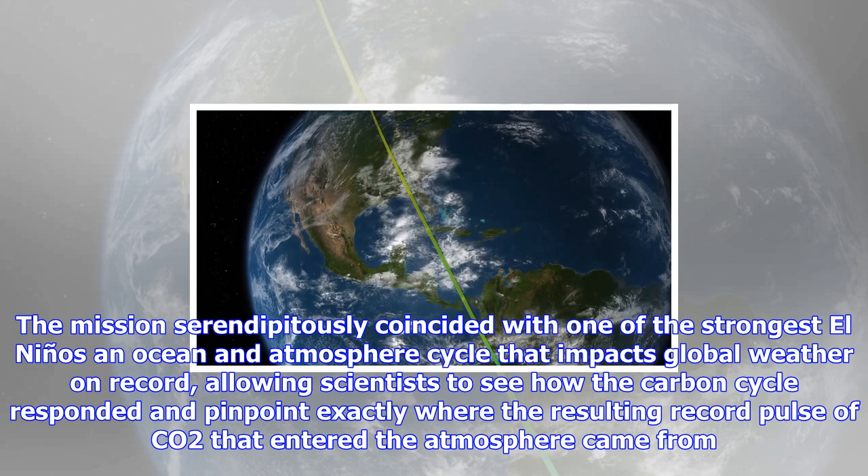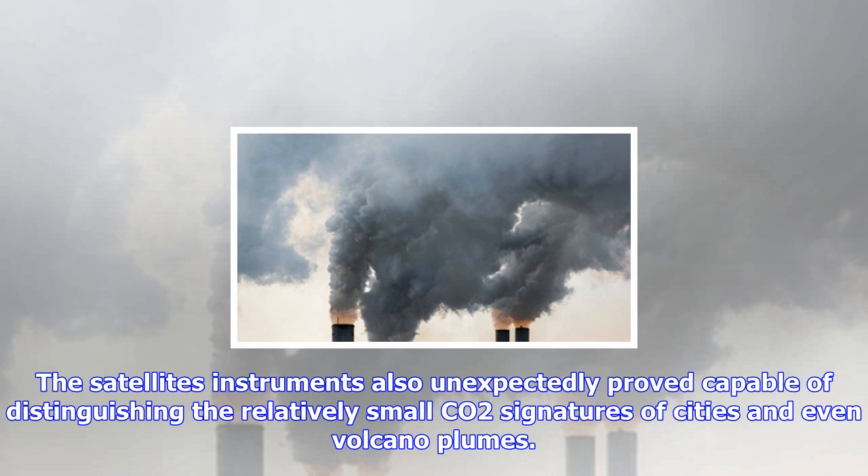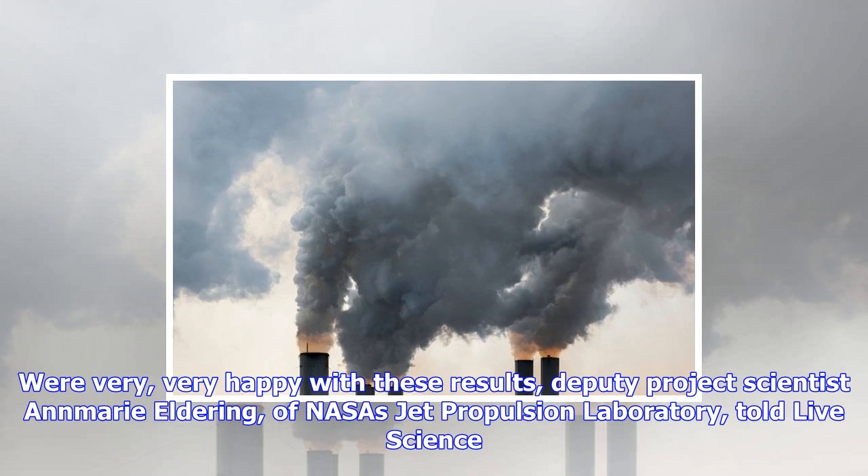The mission has done that and has turned up some surprises along the way. The mission serendipitously coincided with one of the strongest El Niños on record, allowing scientists to see how the carbon cycle responded and pinpoint exactly where the resulting record pulse of CO2 that entered the atmosphere came from.